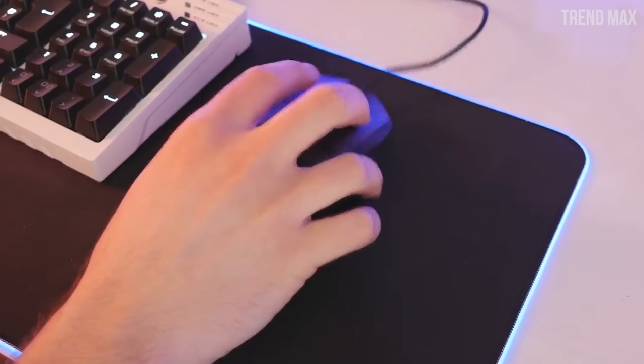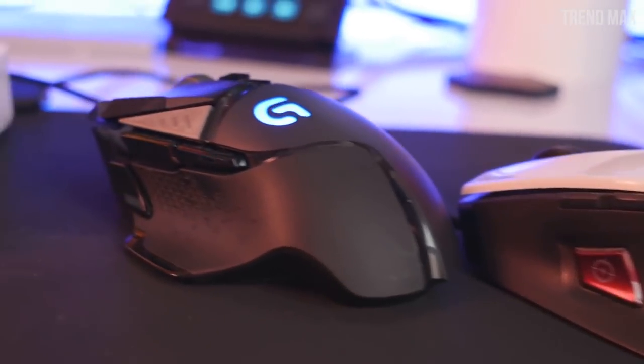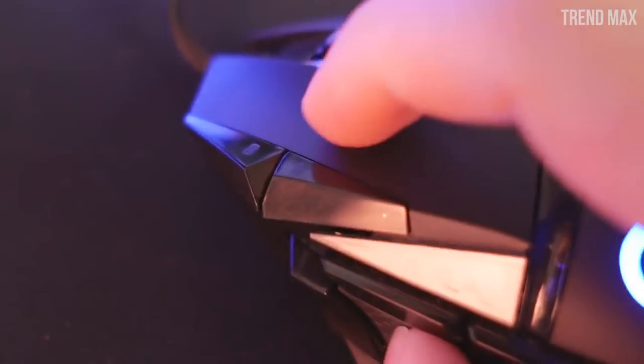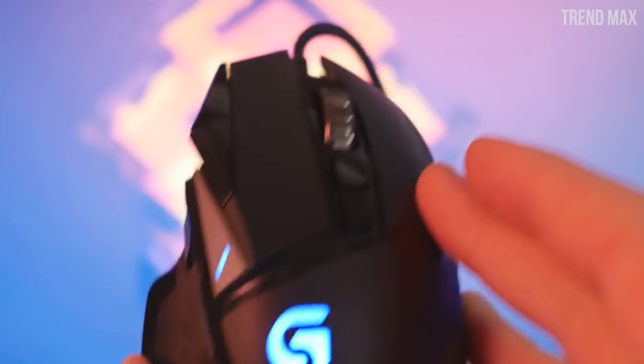On the other hand, its optical sensor can adapt and recognize any surface, allowing you to use the mouse wherever you want. In terms of sensitivity, it can reach 12,000 DPI, which you can change with the sensitivity buttons quickly and easily. Its price is close to $130.